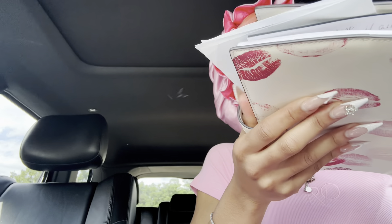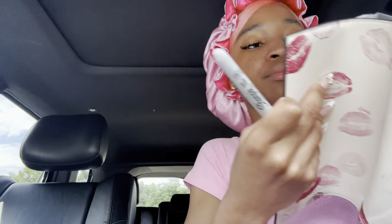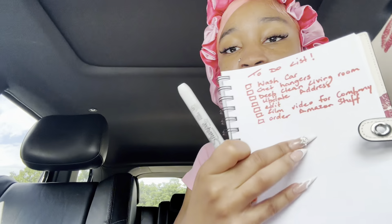Well, my life is already in order — there are just certain things I need to do. So I made a little to-do list, that's why I brought this big bag. This is like my journal — I got it with this bag I purchased at Coach. On the list: wash my car, get hangers at Walmart, deep clean my living room.